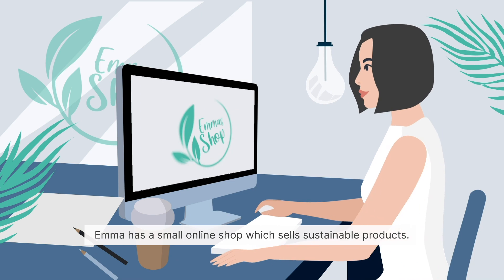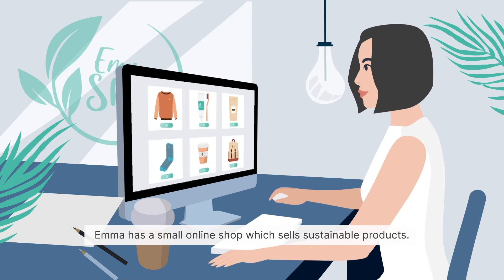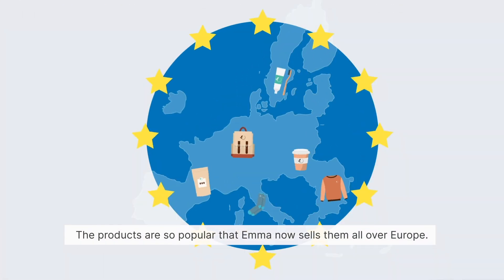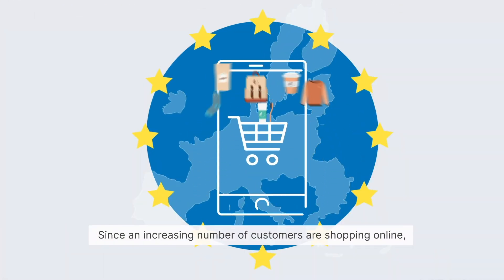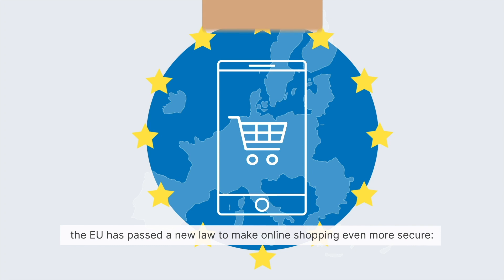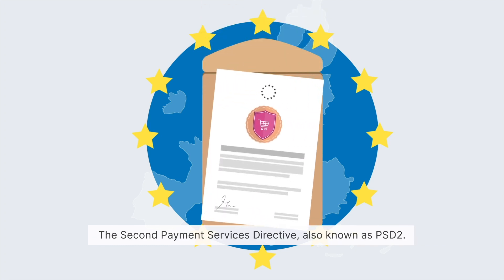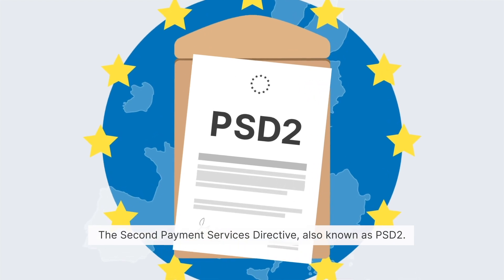Emma has a small online shop which sells sustainable products. The products are so popular that Emma now sells them all over Europe. Since an increasing number of customers are shopping online, the EU has passed a new law to make online shopping even more secure: the Second Payment Services Directive, also known as PSD2.